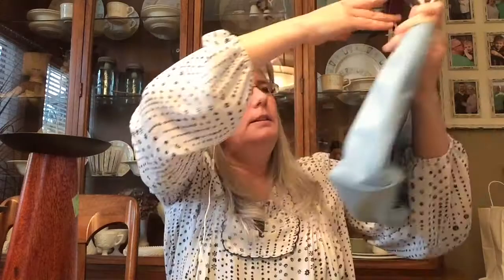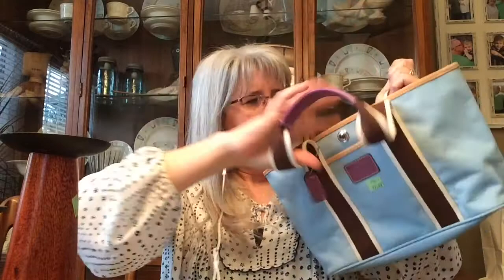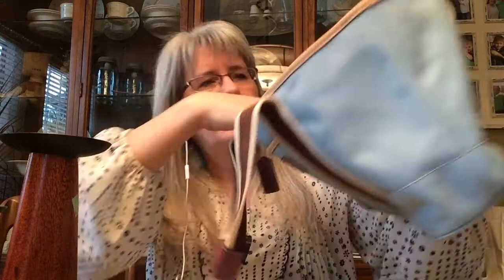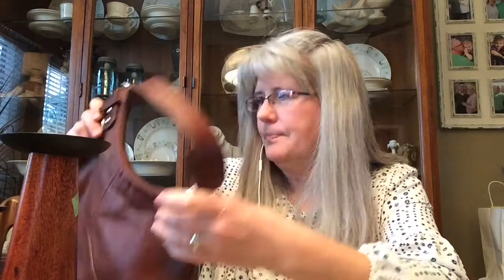I got this little Coach wristlet for $5 — I bought it to resell, but when I got home I decided I'm keeping it. I've already put my lipstick and chapstick in it. I also got this Coach bag for $12.99. It's in really good shape, would be a really cute bag for summer, and has the Coach creed inside.